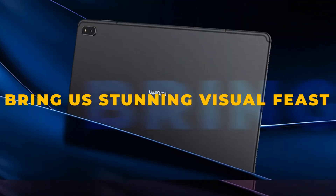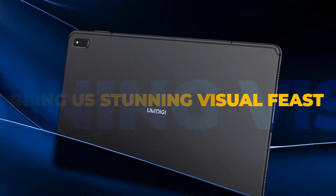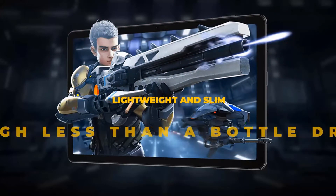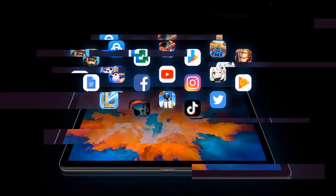At 7.95 millimeters thickness, the UMIDIGI A11 Tab is easy to carry and hold. 4GB LPDDR4X memory allows you to smoothly switch between apps while reducing power consumption. 128GB eMMC storage is more than enough for content you like.